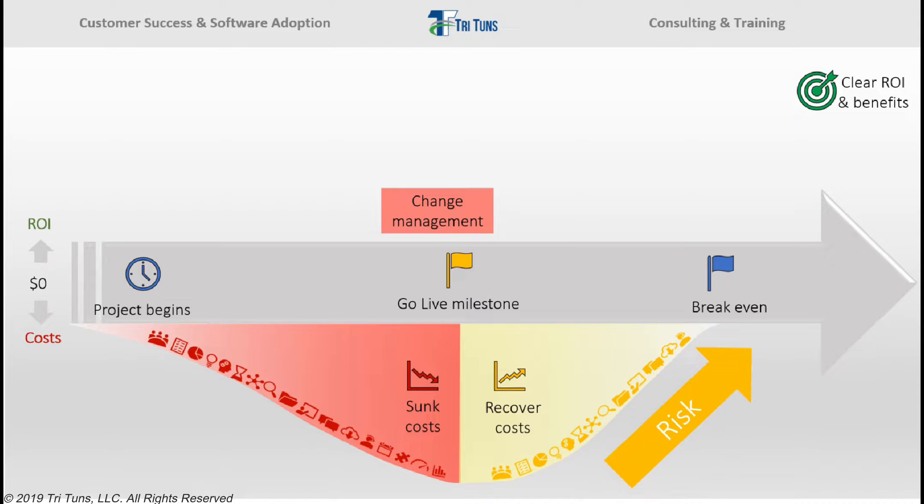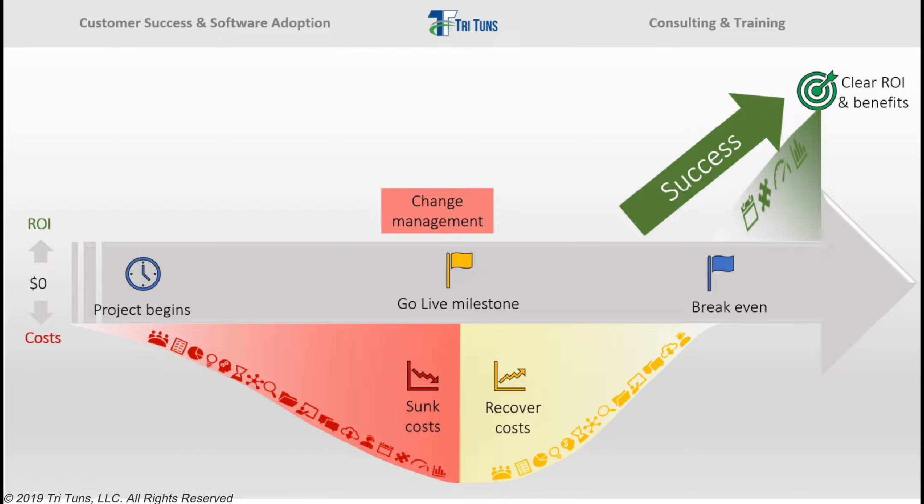If your organization can get enough people to use the system as part of their daily jobs, and if they can get them to use it as designed and intended, then it may eventually realize its business goals and achieve success. But on most projects this happens much later than expected, and the level of business value received is usually much lower than forecasted. Most organizations focus too much effort on simply getting the system live and not enough on accelerating effective user adoption and ensuring the system achieves business goals.